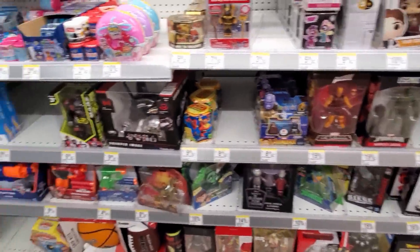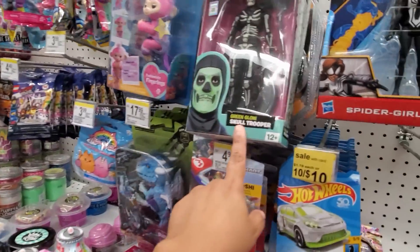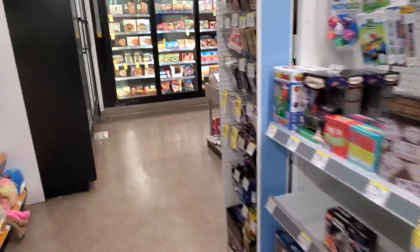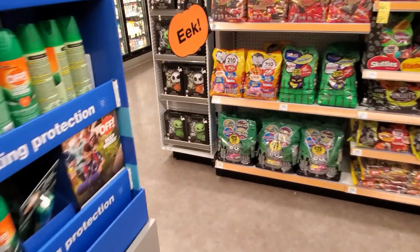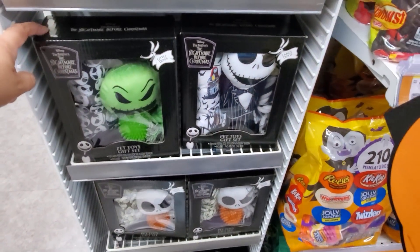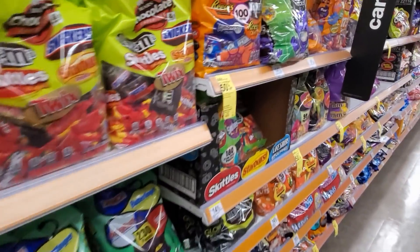Alright you guys, I'm gonna go ahead and end this Halloween toy hunt video in Walgreens. They got tons of Fortnite for $15. Is there any more on this side? What is that? Dog - that's for your dog. We got Oogie Boogie and Jack dog toys - that's cute, but our dog would not play with that. Just tons of candy here - 50% off, buy one at $20 get one 50% off.